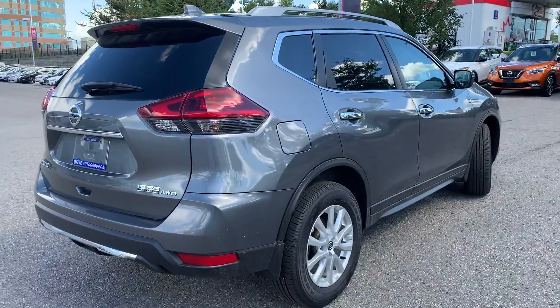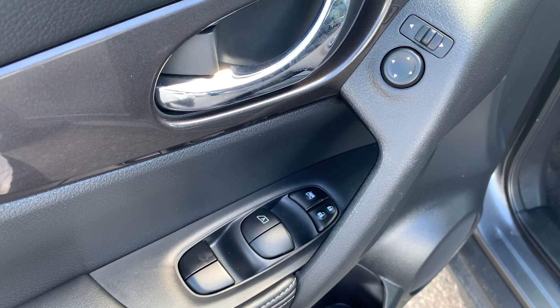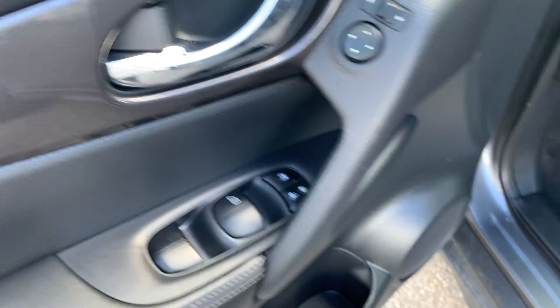Now let's take a look at some of the features on the inside. Starting with the driver's side door, this vehicle has powered mirrors, locks and windows with an automatic driver's side window.